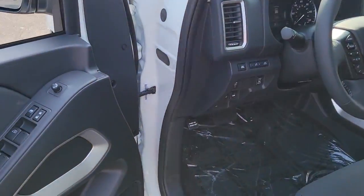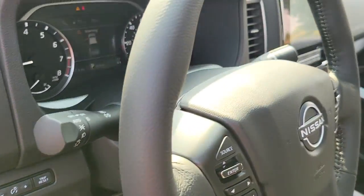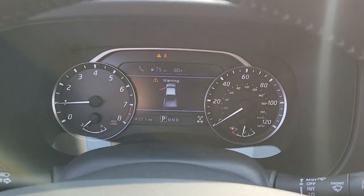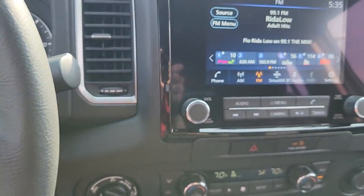The following are some of this vehicle's highlighted options: electronic stability control, floor mats, trip computer, bucket seats, power windows, four-wheel disc brakes, and power steering.